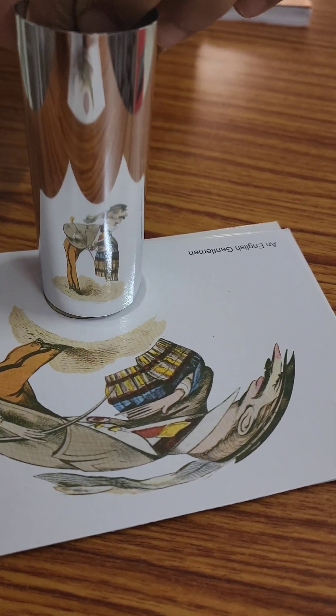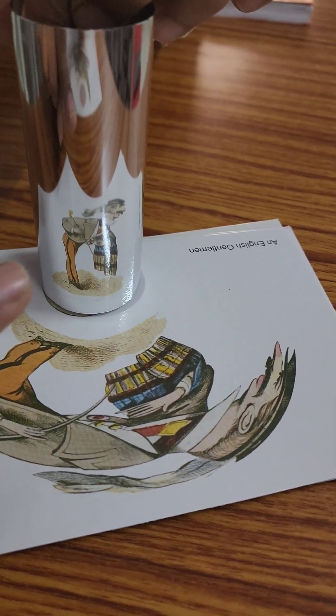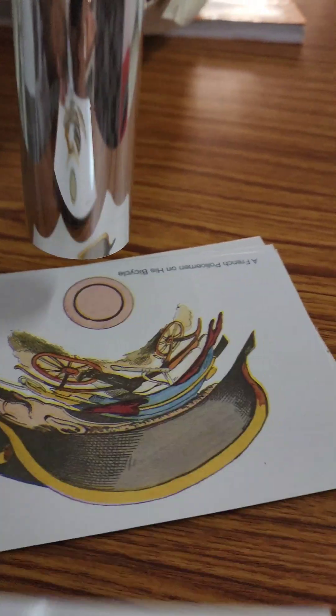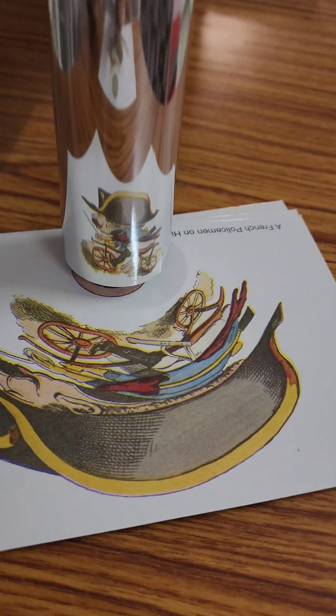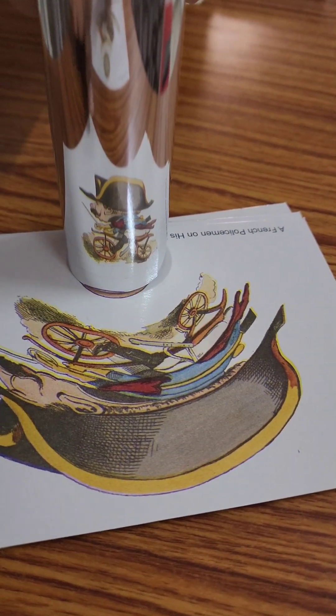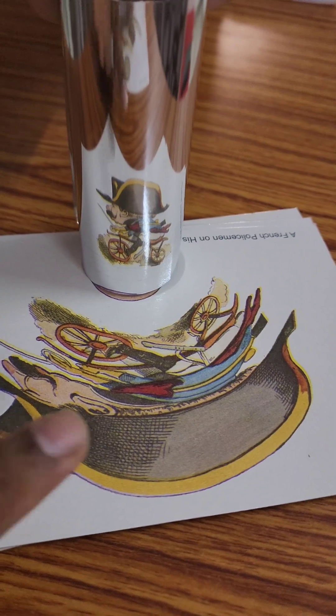I can see an English gentleman — you can see it properly in the mirror, but not over here on the postcard. Right here again is the French policeman riding a bicycle. You can see him on the bicycle clearly in the mirror, but again it looks weird over here on the postcard.